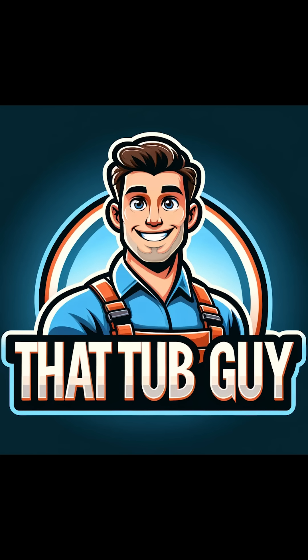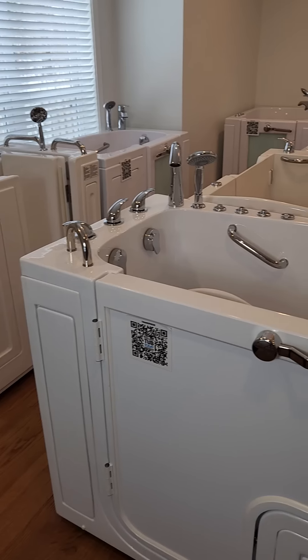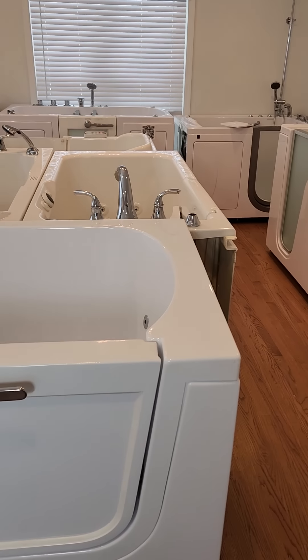I am ThatTubGuy and today we are looking at walk-in tubs. Let's check out some walk-in bathtubs.